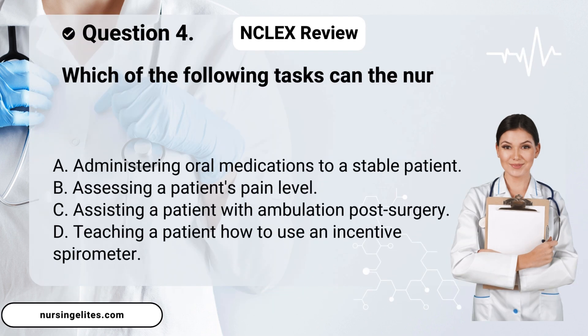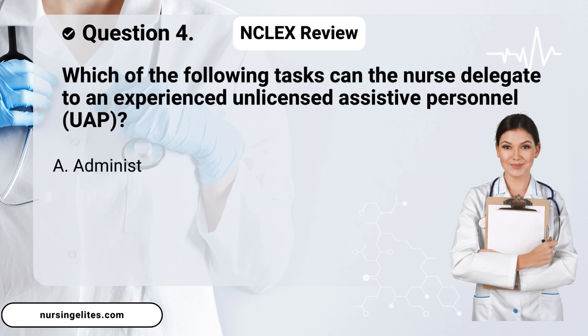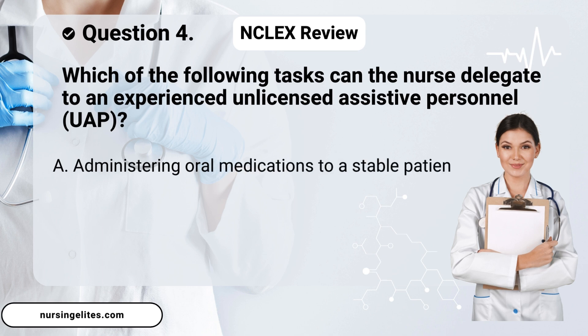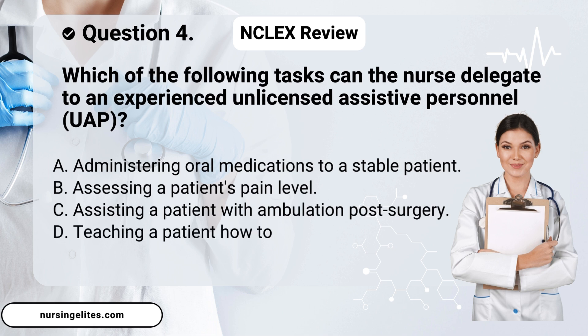Question four. Which of the following tasks can the nurse delegate to an experienced unlicensed assistive personnel, UAP? Is it A. Administering oral medications to a stable patient. B. Assessing a patient's pain level. C. Assisting a patient with ambulation post-surgery. Or D. Teaching a patient how to use an incentive spirometer.